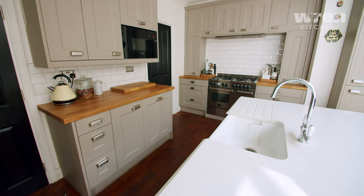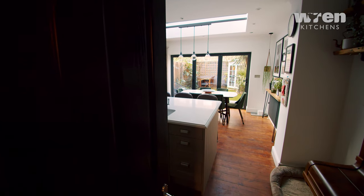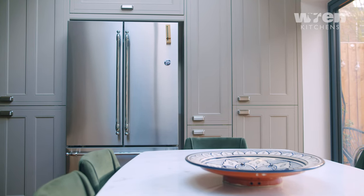We first heard about Wren Kitchens four years ago when we were designing our first kitchen, which was three kitchens before this one. We were doing some research to figure out what kind of kitchen we wanted, so we went in to have a free kitchen design.